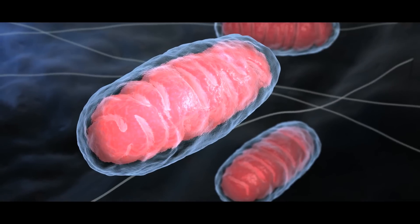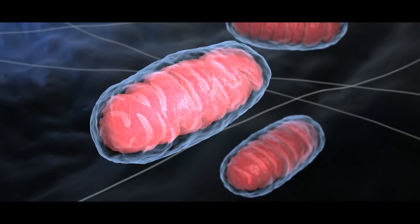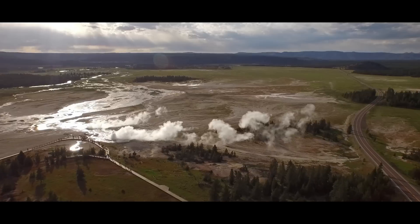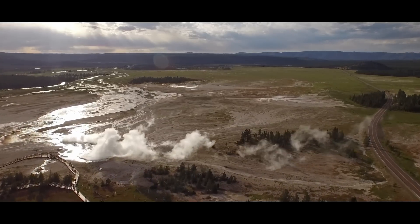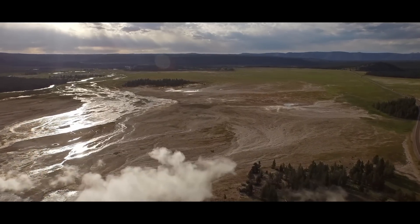For decades, scientists have been fascinated by these tiny organisms. But now, NASA is poised to take the research to new heights, posing a far bigger question: could these microbes be the gateway to discovering life on other planets?